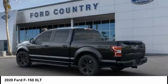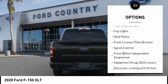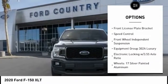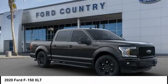Here are some of this vehicle's great options: electronic stability control, brake assist, traction control, remote keyless entry, rear step bumper, fog lights, skid plates, front license plate bracket.